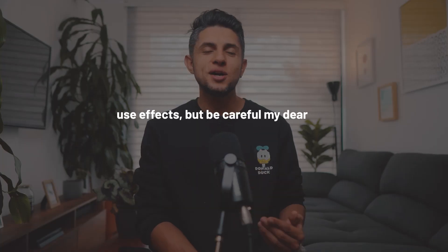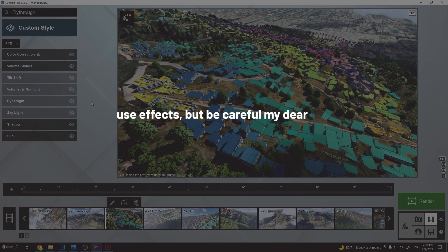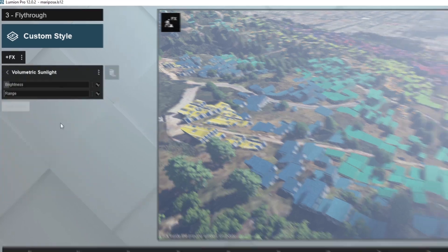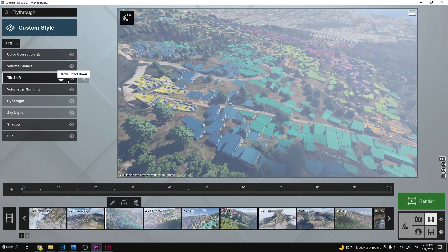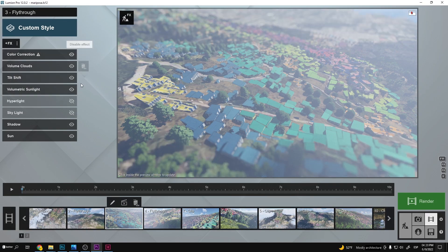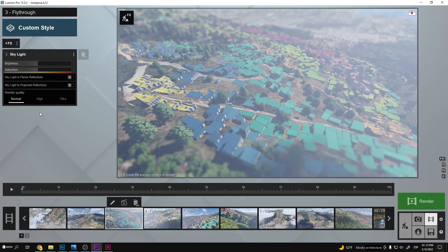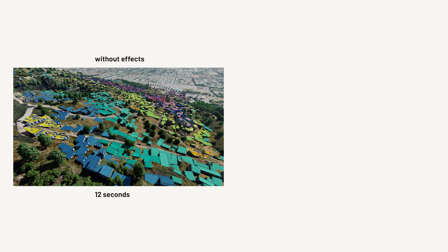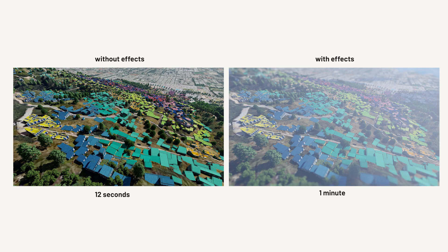The second tip is to try to use Lumion effects to your advantage. Using the volumetric light helped a lot in creating depth in the image. Also, using the tilt shift effect in aerial shots allows the viewer's eye to focus on specific areas and hide areas that weren't necessarily finished. Be careful using effects such as hyperlight and skylight because they can drastically improve the quality of your images, but they can also make your render times increase a lot. So use them only on necessary images or lower the value if needed.